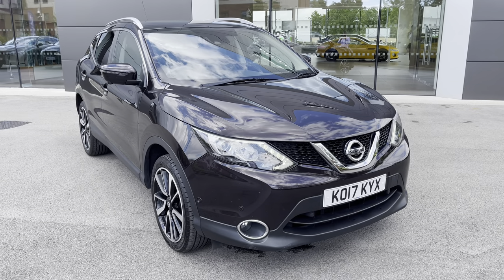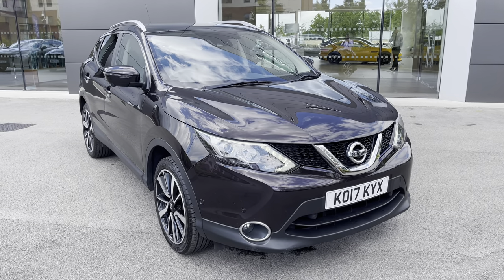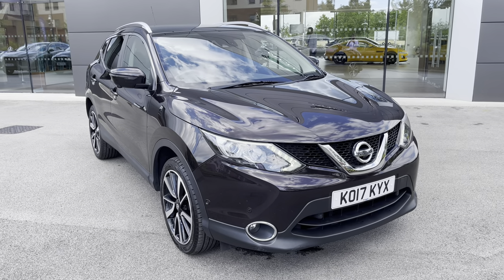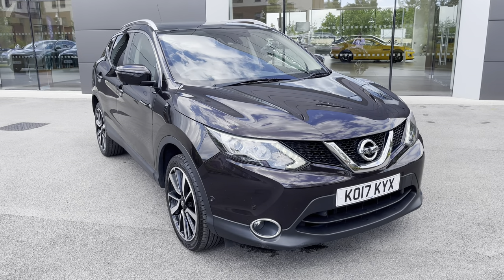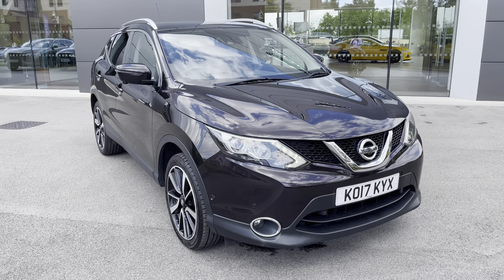This has been a presentation of the Nissan Qashqai Tecna that is now available to view and test drive at our dealership, along with a range of flexible finance options. To find out more information, contact our friendly sales team today on 01270 864 408 or alternatively follow the link in the description below. Many thanks for watching, hope you enjoyed it and we look forward to helping you find your next vehicle.